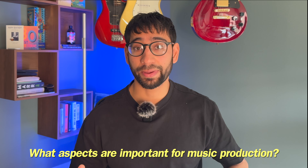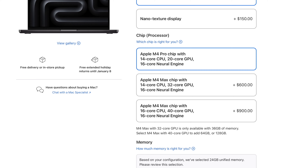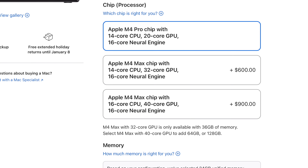What aspects of a laptop are actually important for music production? For me, there are three key things that you should consider: CPU, RAM, and storage. Graphics performance is generally less important for music production, so paying an extra $600 to upgrade from the M4 Pro to the M4 Max variant just isn't worth it. The Pro Series chips have always been a sweet spot for me ever since Apple started making their own M-Series MacBooks.